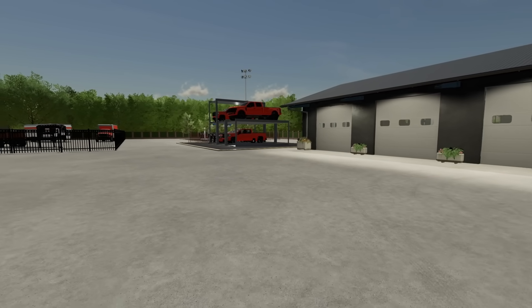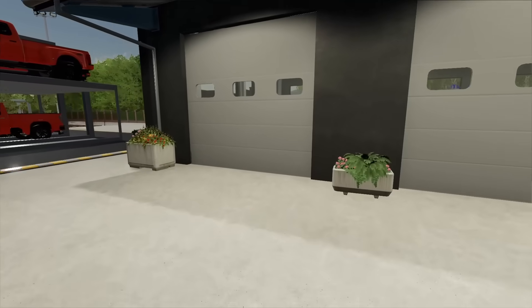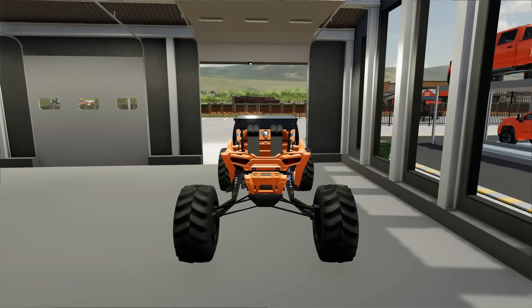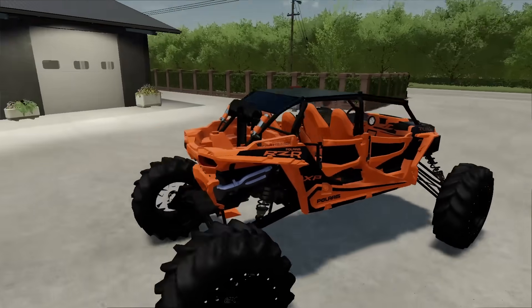He said he's got some orange trucks there for us, all pulled out in the front, so we're going to drive over there and check it out. But I figure we should take the Polaris Razor on the streets and drive it over there. Look at this thing — it's street legal, so technically we can drive it. We've got it all built up: massive tires, quad snorkels, light bar, everything.